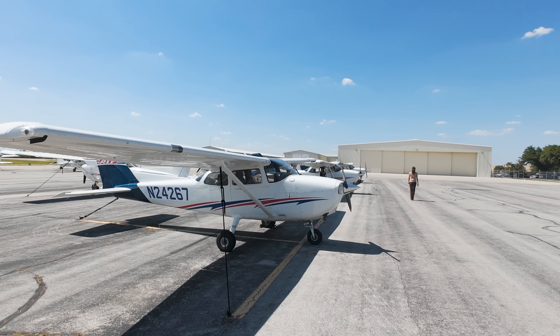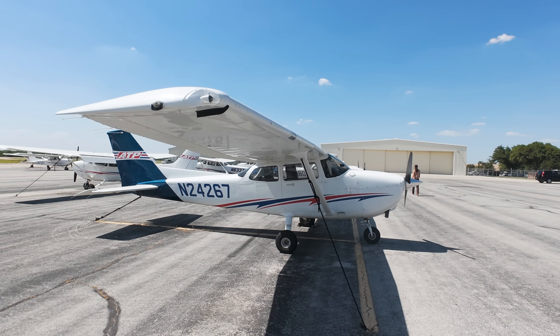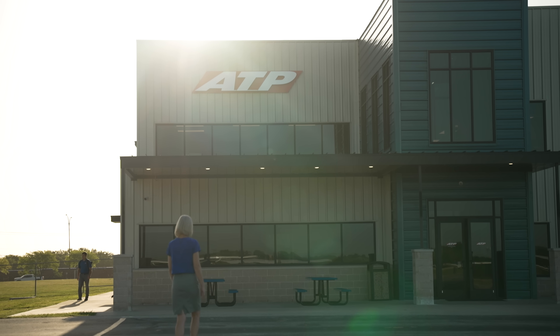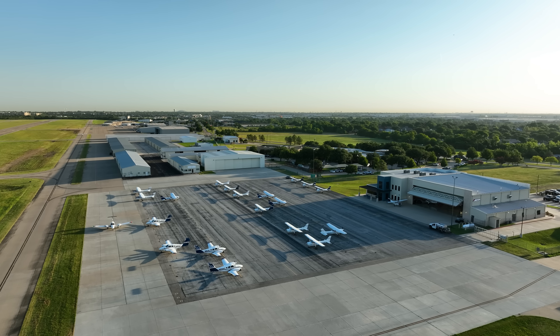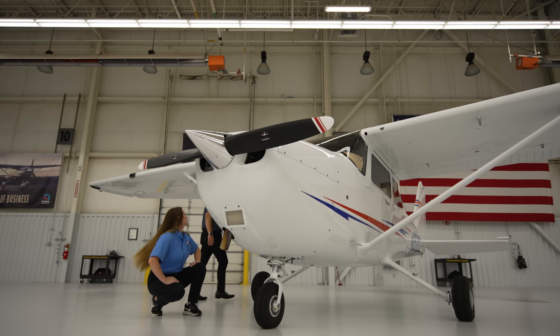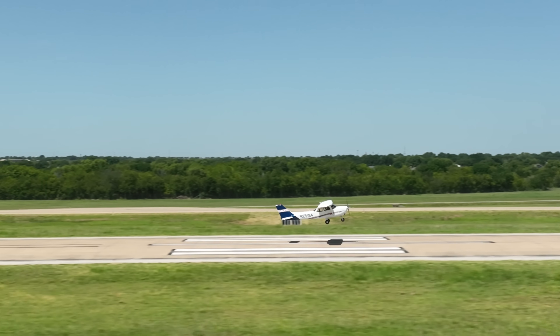Are more on the way? Yes, we have over 135 aircraft expected to be delivered over the next couple of years, and this location in particular gets very excited about that. We are the ones who get to take the aircraft from the factory here to the training center, and then distributed nationwide.